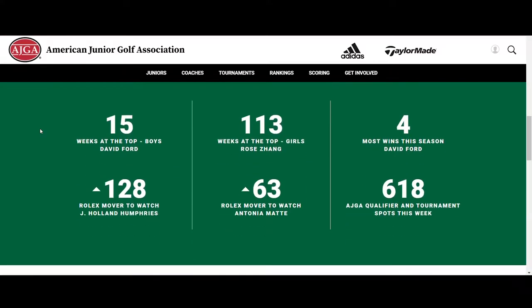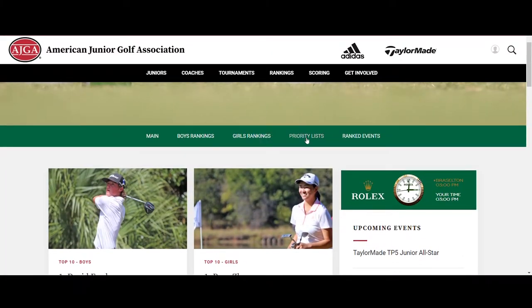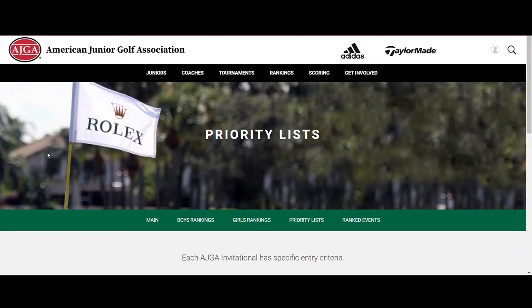The rankings were created to help guide the process of naming Rolex Junior All-America teams and also help select and fill AJGA Invitational fields.